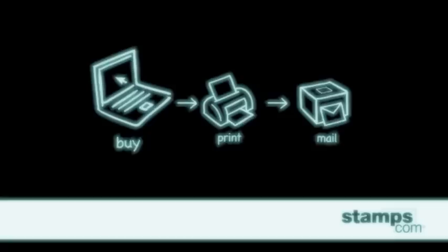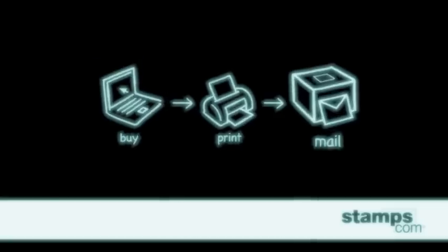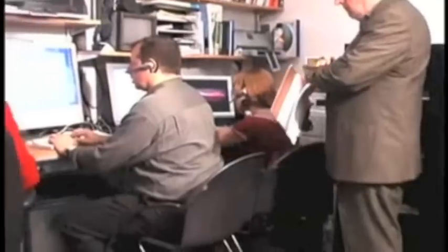A trip to the post office is hardly ever quick — driving there, finding parking, it's a hassle. So do what I do: use Stamps.com. Stamps.com is the quick and easy way to get postage on demand. Buy and print U.S. postage for any letter or package using your own computer and printer, plus a digital scale.